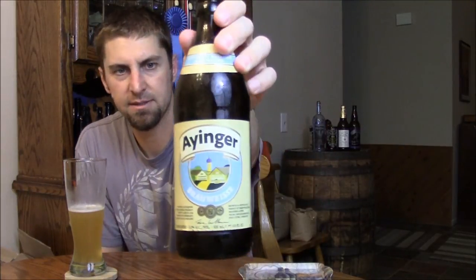Ideally of course get this on draft in Germany, and I don't think they distribute kegs over here in the States, but maybe if they do keep an eye out. I highly recommend Einger's Brauweiss — up there with the world-class Hefeweizens. So that's gonna wrap this one up — until next time, please comment and subscribe. Cheers!